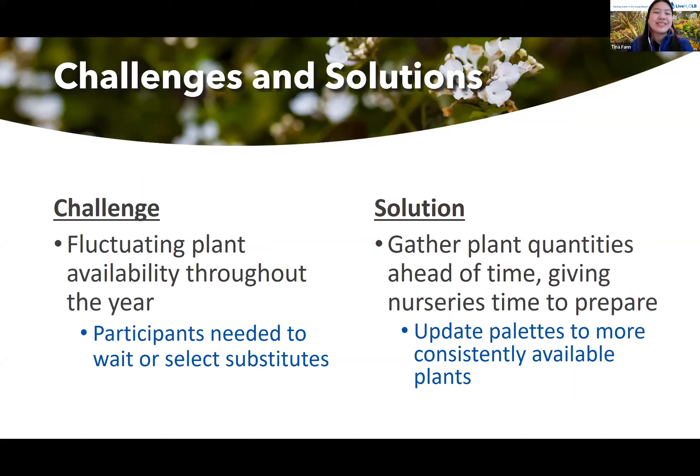Another challenge was the fluctuating plant availability throughout the year — some participants needed to wait or select substitutes. For example, we had trouble sourcing some of our buckwheats, but we just worked with the nurseries and chose what was available at that time. As a solution, we're thinking of updating our palettes to provide more options and have plants that are more consistently available, and also gathering plant orders ahead of time to give nurseries more time to prepare, since they do a combination of propagating their own plants and sourcing from wholesalers.